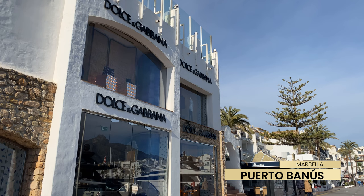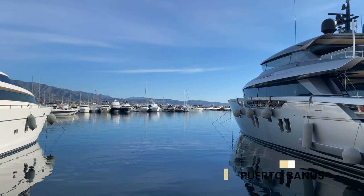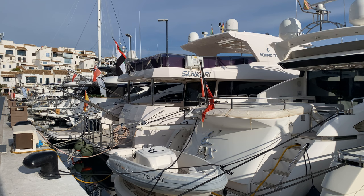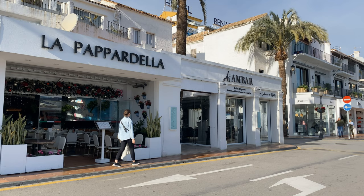One place that should definitely not be missed on your trip is Marbella, if only to witness for a moment the prosperity that is present in this world. Puerto Baños is a small marina with big yachts, designer shops, and a number of expensive restaurants.